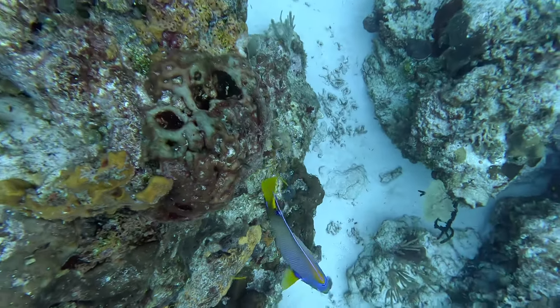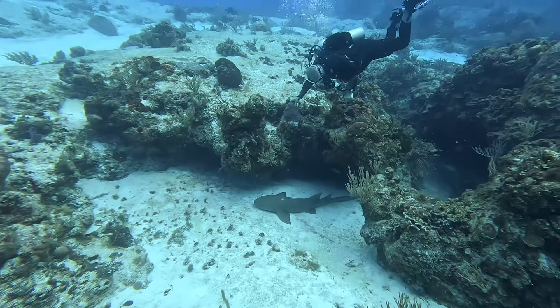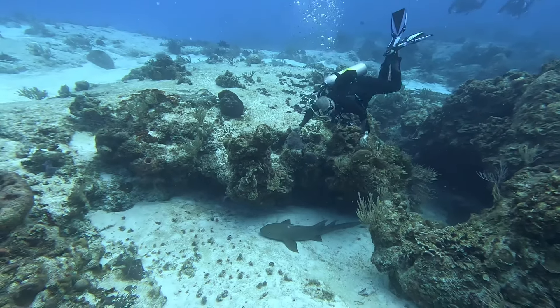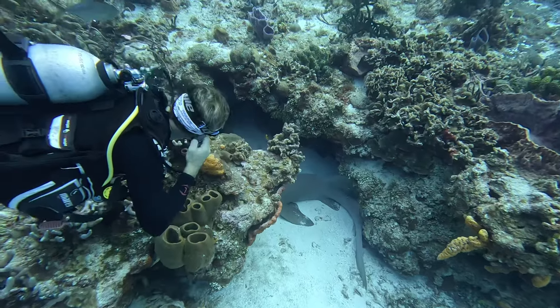This time we saw a lot of brightly colored angelfish and even spotted a few different nurse sharks in some alcoves. Nurse sharks hunt for prey by sucking at the sand below. They're relatively harmless to humans and are a great spot on a dive. This time we saw three total.